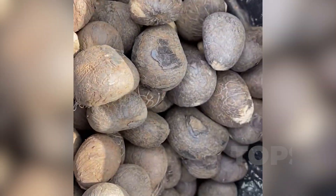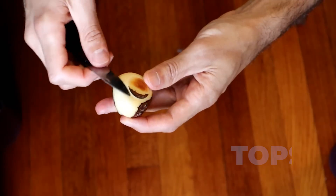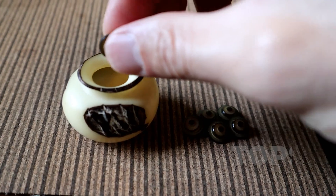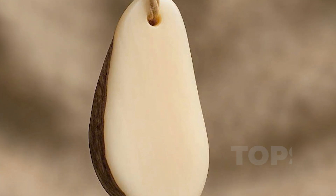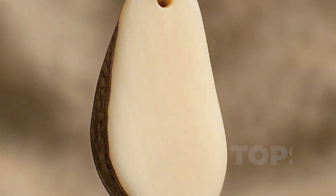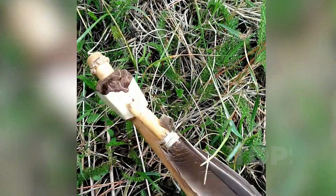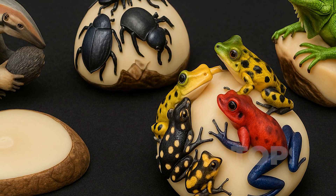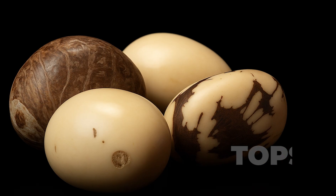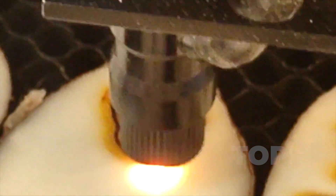Its ivory white core, hard as horn and smooth as wax, forms inside the palm's ripe fruit. Once dried and polished, it shines with a warmth nearly indistinguishable from real ivory — so much so that early 20th century artisans used it to craft luxury buttons, rosary beads, and even miniature carvings. Today, Tagua is resurging in sustainable jewelry design, especially in hand-carved pendants around one to two inches long, valued for beauty and ethics. Tagua is the only gemstone in this collection that still falls from trees with the rain — a gem not dug from earth, but harvested from life.